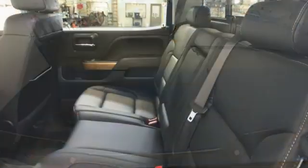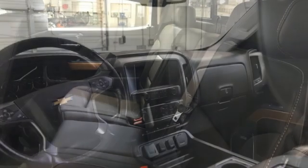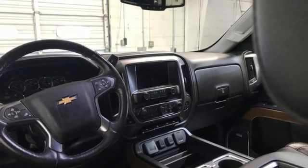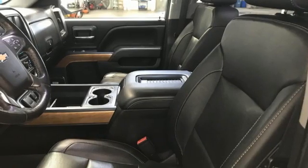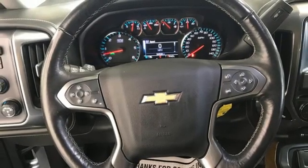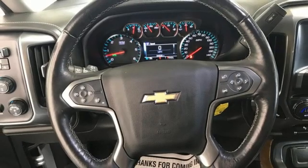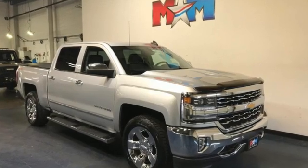Automatic transmission, auto-track four-wheel drive, driver selectable mode, trailer hitch receiver, Bluetooth wireless audio streaming, OnStar 4G LTE Wi-Fi hotspot, front heated leather split bench seats, active grille shutters, electronic shift on the fly, auto-dimming rearview mirror, and Ecotec 3 engine.